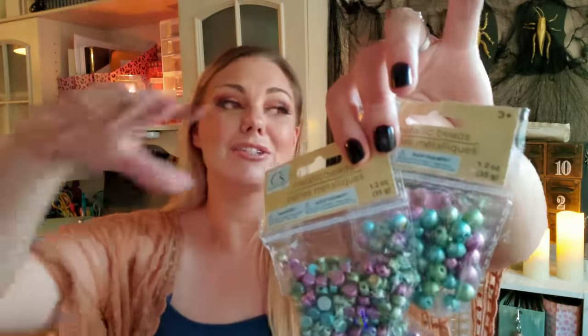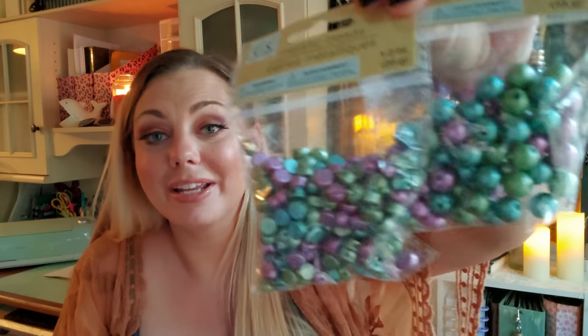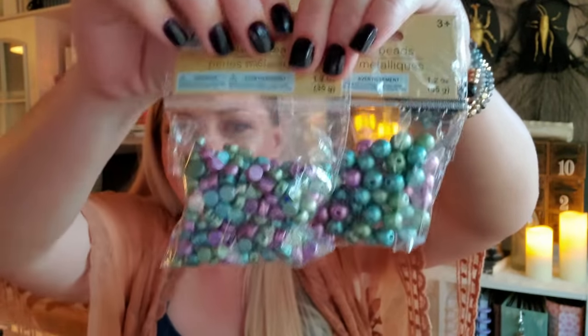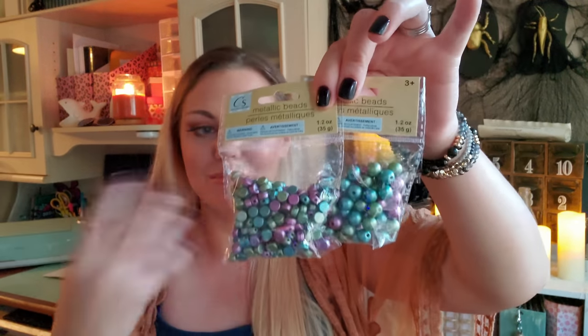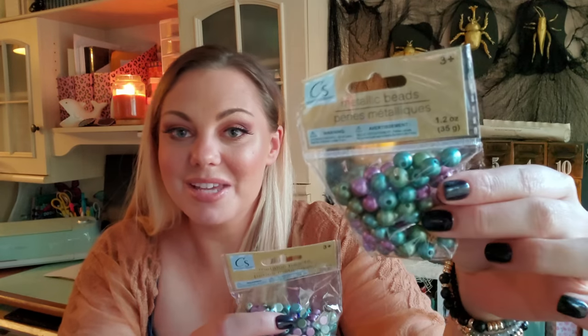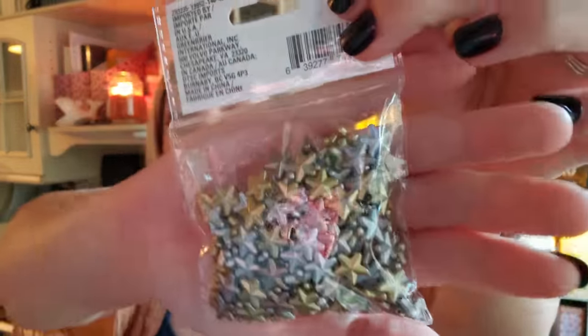I found some really beautiful beads. I really want to get into making some bracelets. When I saw these metallic beads I thought they were so pretty — similar to these bracelets I picked up at Walmart by Time and True. I recently went to Michael's and picked up a bunch of beads and saw these at Dollar Tree and thought they were just really fun. And then I found these gold and silver stars, also by Crafter's Square.